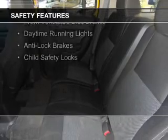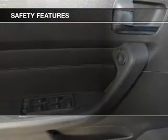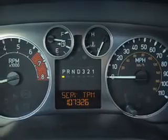Traction control, a passenger airbag, low tire pressure warning, front ventilated disc brakes, daytime running lights, anti-lock brakes, and child safety locks.